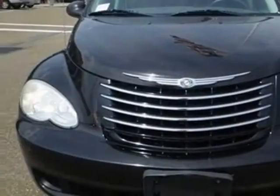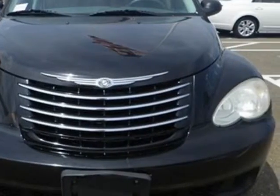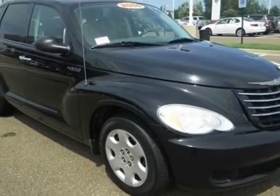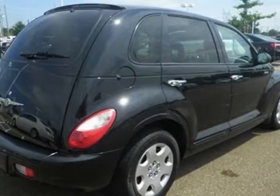For your protection, a warranty is available for this vehicle. This vehicle gets an estimated 22 miles per gallon in the city, and an estimated 29 on the highway.